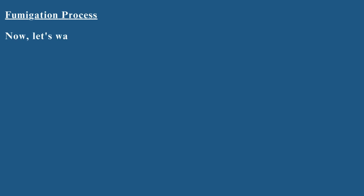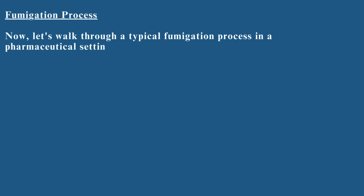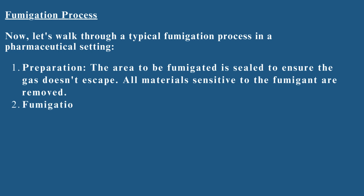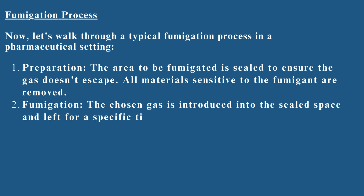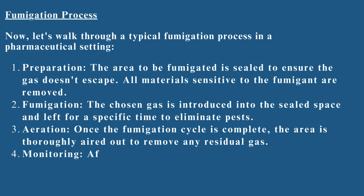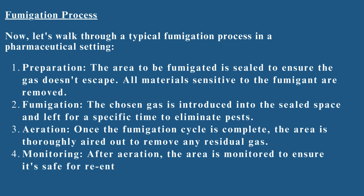Fumigation process: let's walk through a typical fumigation process in a pharmaceutical setting. 1. Preparation — the area to be fumigated is sealed to ensure the gas doesn't escape, and all materials sensitive to the fumigant are removed. 2. Fumigation — the chosen gas is introduced into the sealed space and left for a specific time to eliminate pests. 3. Aeration — once the fumigation cycle is complete, the area is thoroughly aired out to remove any residual gas. 4. Monitoring — after aeration, the area is monitored to ensure it's safe for re-entry.